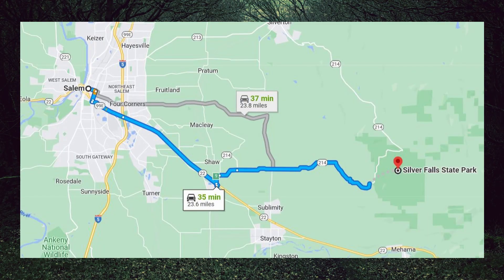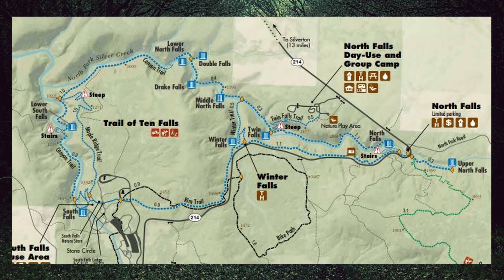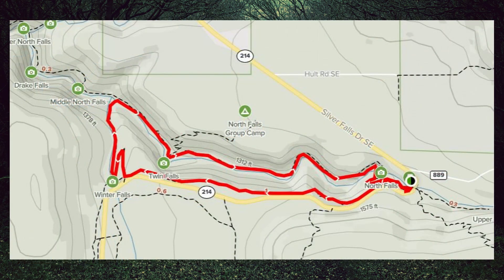Silver Falls State Park is located about 24 miles east of Salem, Oregon. There are multiple hiking options available to see a variety of gorgeous waterfalls. There's even one loop that is nine miles that will allow you to see all 10 waterfalls in the park, but today we decided to do the shorter hike — a loop that would take us by three of the 10 waterfalls.